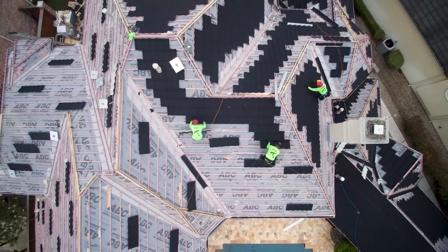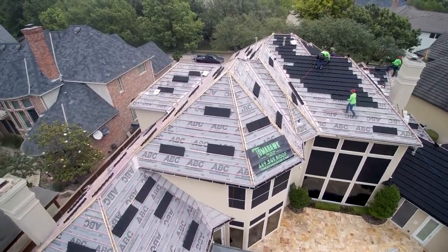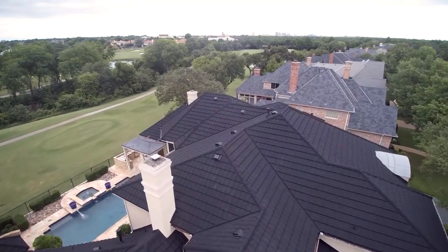So it's a very energy-efficient product as well. The synthetic tile roof system that was on this roof was actually curling and failing altogether, so the buyers of this property insisted on a new roof. That's where we were able to get the insurance company involved and get that done. The roof we're putting on adds value to the home, energy efficiency to the home, and it's just by far one of the most pretty roofs we do.